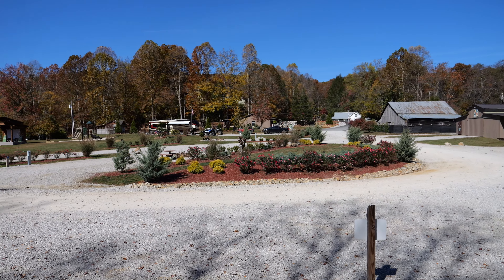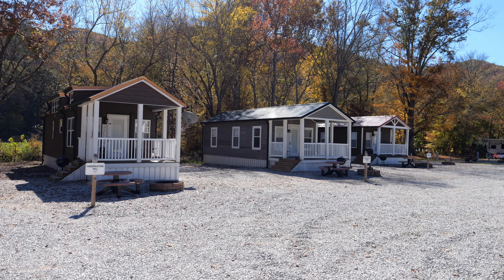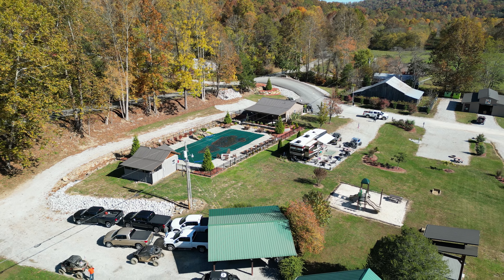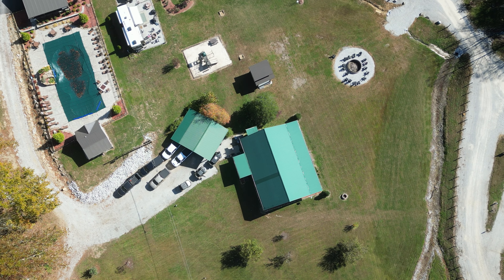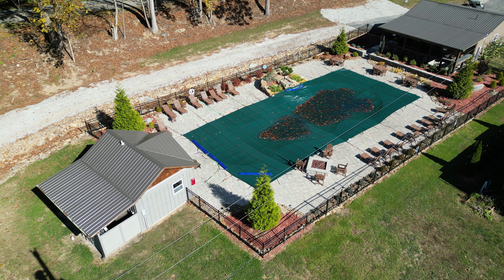Rock Ridge came online this year — that's our newest affiliate campground. It's a brand new facility with a state of the art resort style swimming pool, laundry facility, shower house, and all the standard amenities that our other campgrounds have. But the main feature there is the resort style pool. That's what customers really like over there. Plenty of parking.